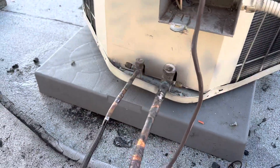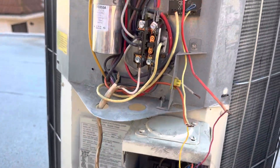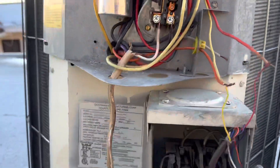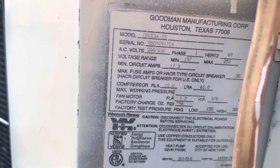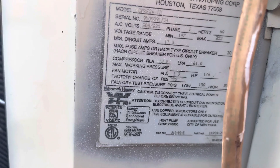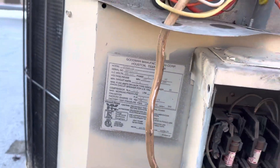Right now, see this pipe is cold. This is a 24,000 BTU unit but it takes about 6 pounds of R22 refrigerant, which is very expensive.